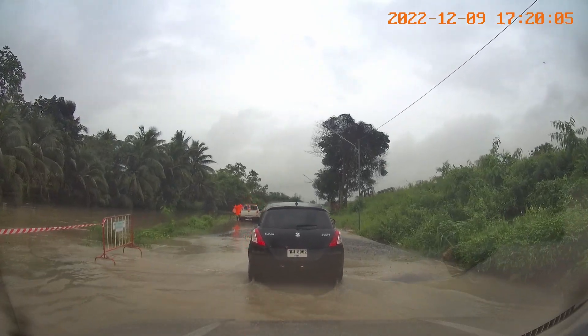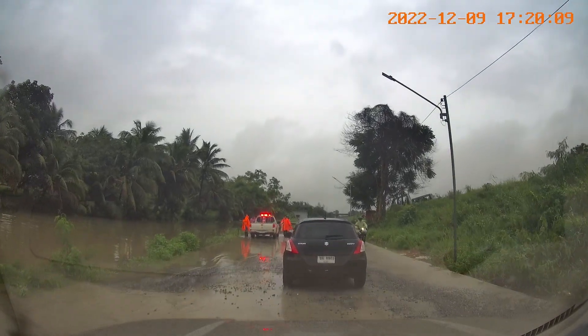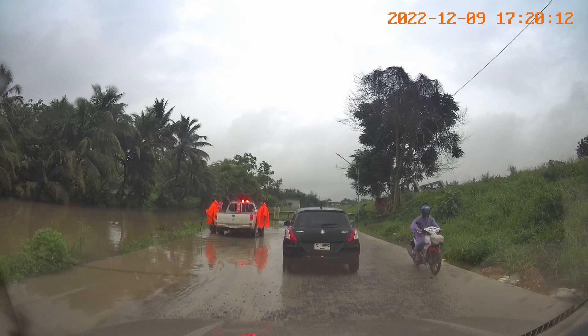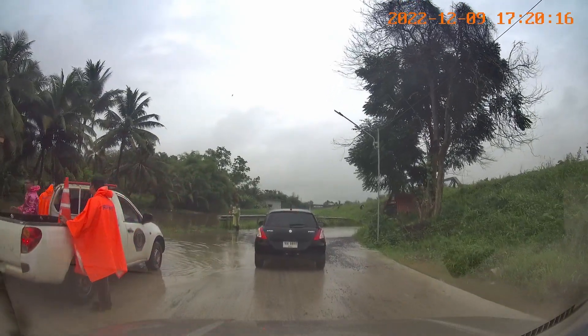These workers, who I gather are from the local municipality, have been putting in posts to show drivers where the edge of the road is. With the road underwater it's impossible to tell where the road ends and the water begins.